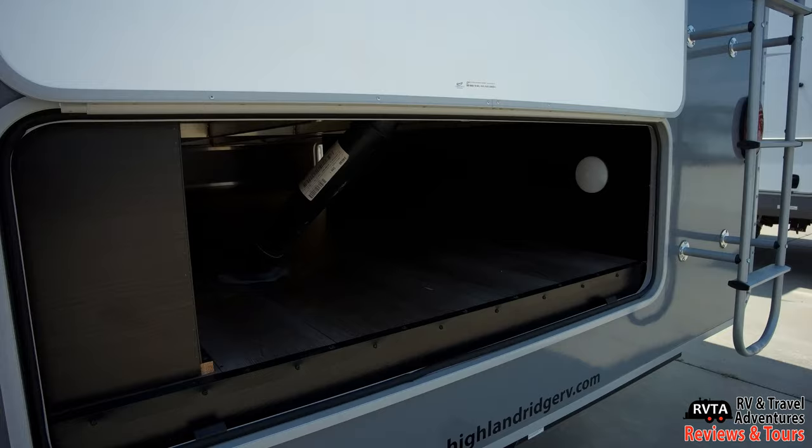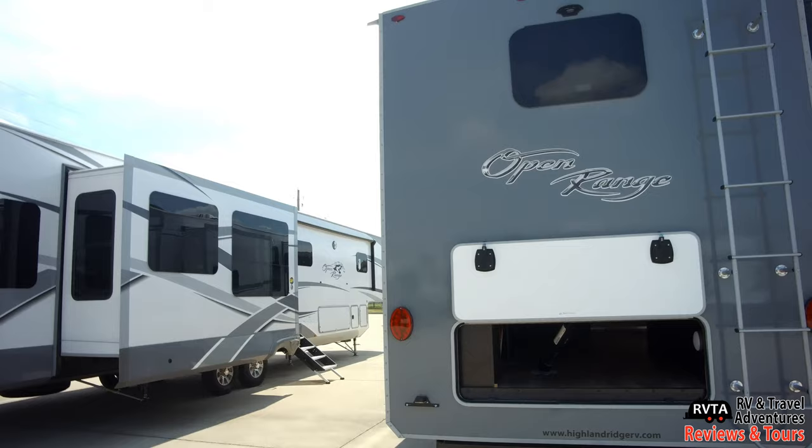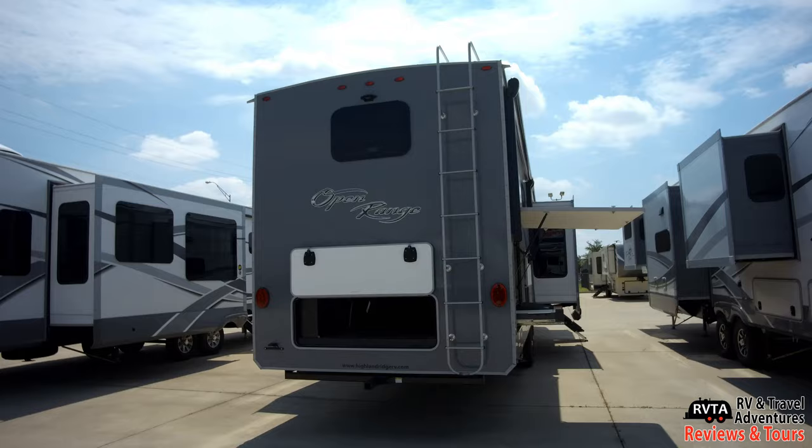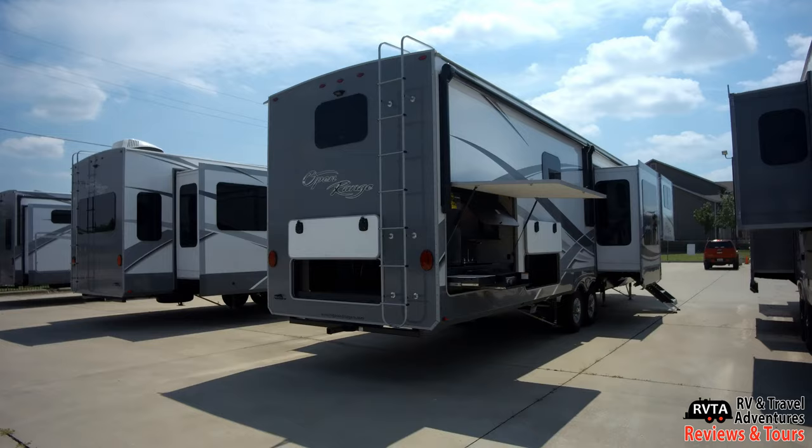Here's the back view. At the tail end of this video, I'll show you the roof and the various space up there where you can add some solar panels or a satellite system — of course, so you can get TV wherever you're at.